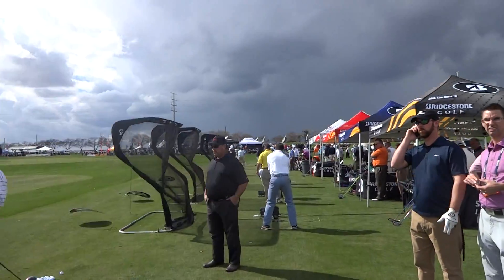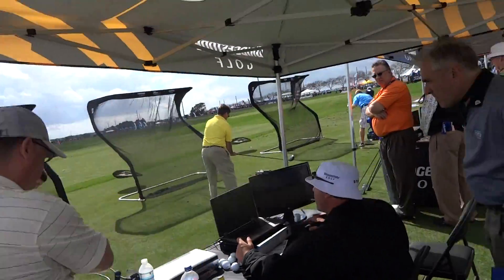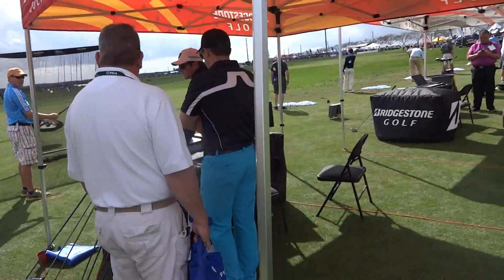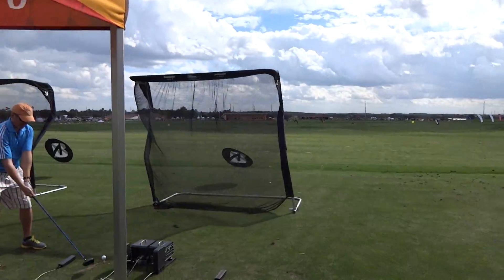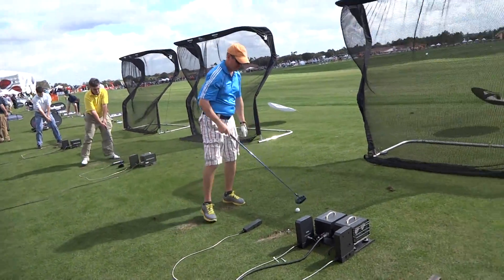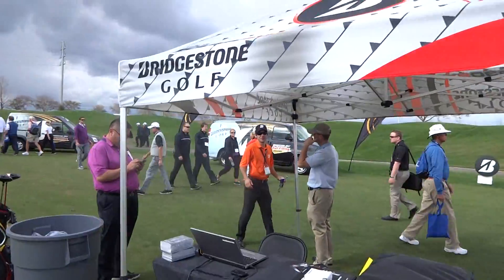Bridgestone is actually using their Net Returns for all their setups — very interesting. My concern is you get a couple of guys out here who shank one, which is possible. They've got their own setup here for analytics to start the Bridgestone setup. There's also a little man here sitting at the Bridgestone booth as well.